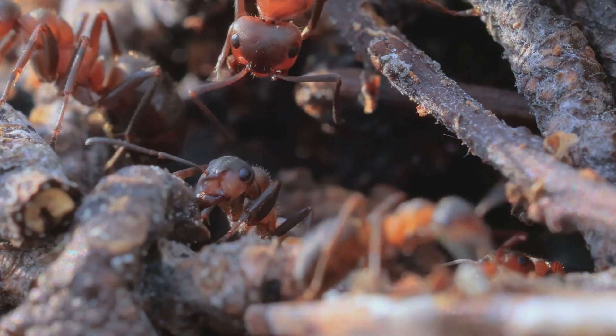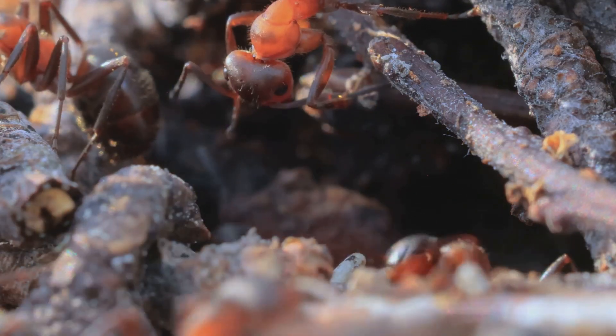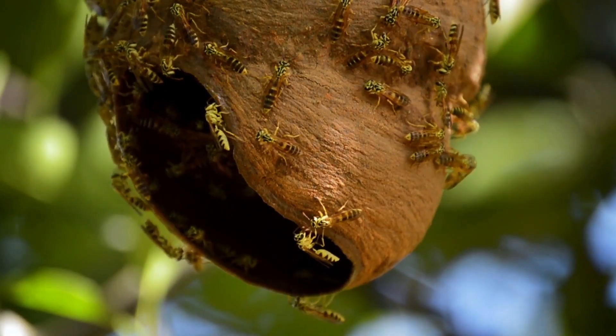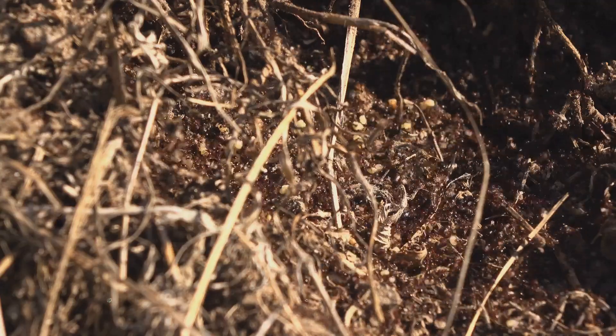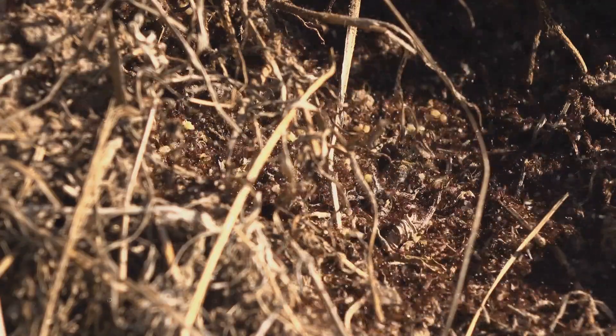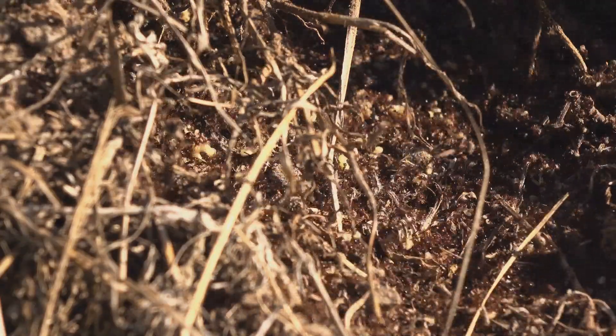But unlike their human counterparts, carpenter ants aren't building cozy cottages or grand estates. Instead, they're excavating intricate networks of tunnels and chambers within the very heart of trees, both living and dead. These nests, often spanning multiple trees, are a testament to their engineering prowess, providing shelter, protection, and a stable environment for their colony to thrive.